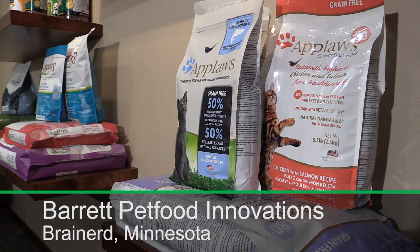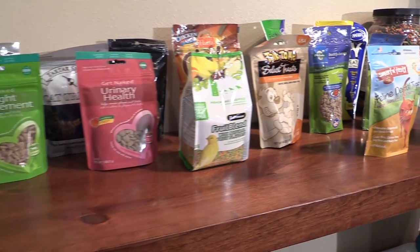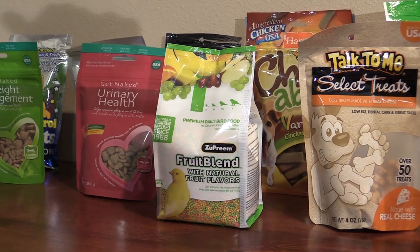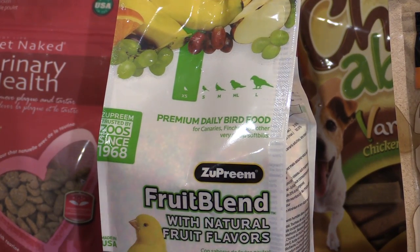We manufacture dog food, cat food. When it comes to pet food, monkey food, cricket food. Barrett Pet Foods Innovations near Brainerd, Minnesota, seems to make a food for just about every creature ever kept as a pet. Bearded dragon foods. And then some. Basically anything that you could find in a PetSmart, a Petco, or at a zoo, we sort of make it.